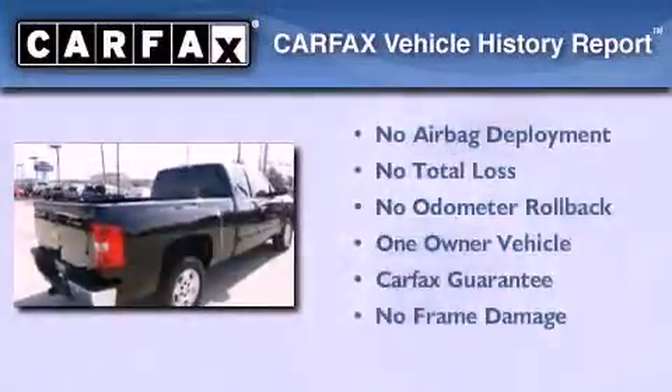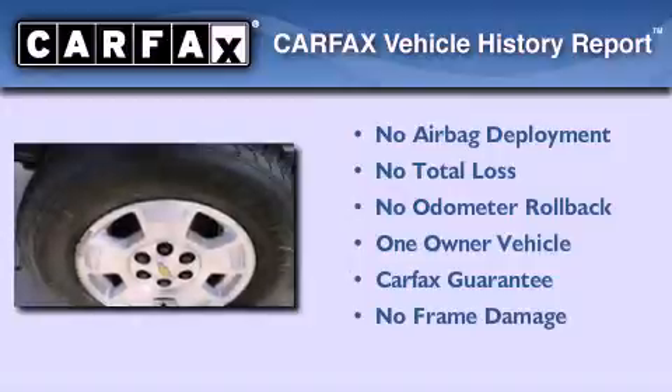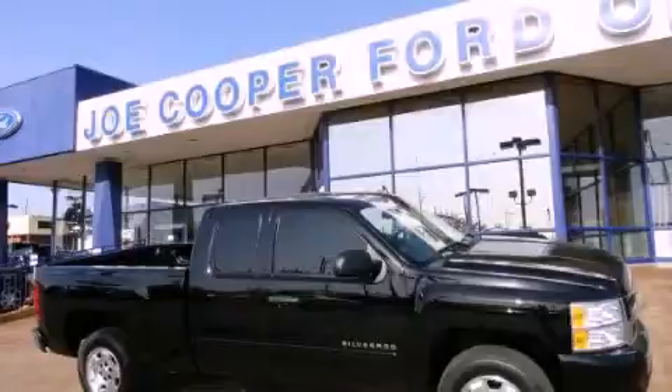This Chevrolet has had only one owner and it qualifies for the Carfax buyback guarantee. This vehicle won't last long at this price — call and arrange a test drive now.